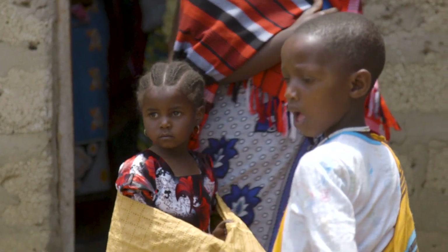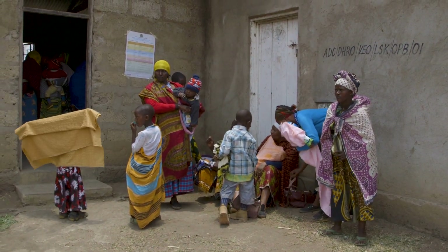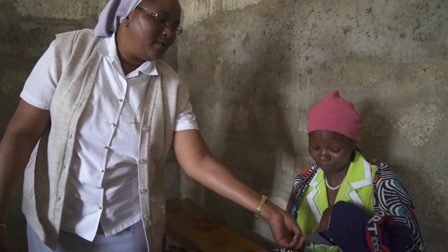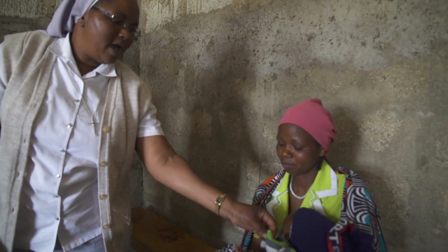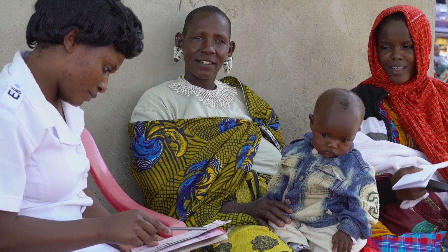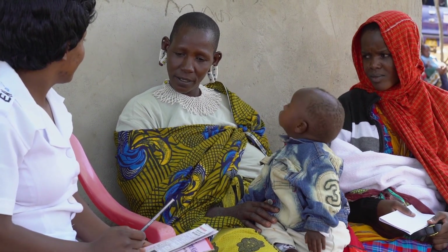A child comes to your health facility and is due for multiple vaccinations, including two catch-up vaccinations. Are you comfortable giving multiple injections during today's visit? If the caregiver has questions or concerns, will you be able to address them? And how can you minimize the child's pain with each injection? As a health worker, you want to be confident administering multiple injections and addressing caregiver concerns.